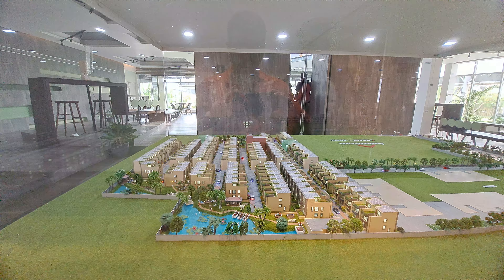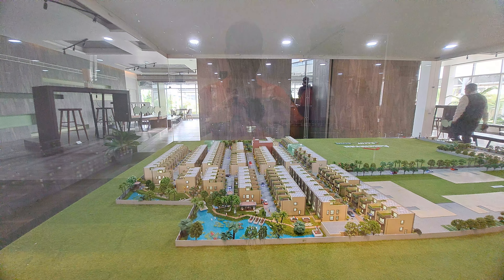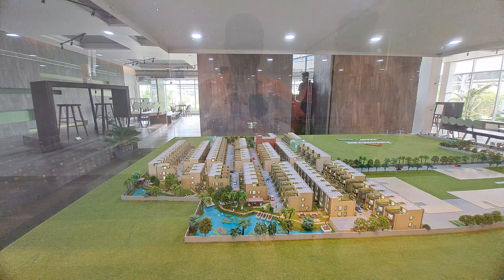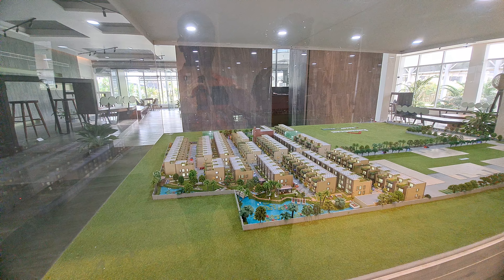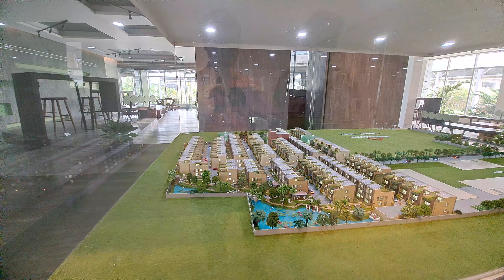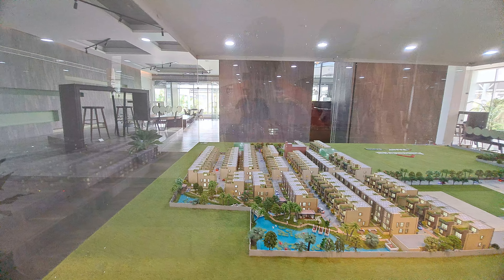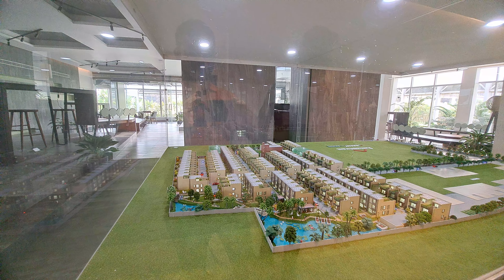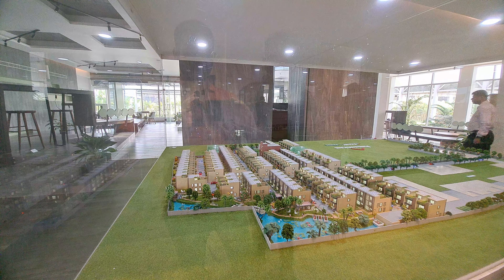Welcome to MG Global. We are standing in a great bungalow township near Behala Bajar. This bungalow township project is situated 10 minutes driving distance from Taratala and 5 minutes driving distance from Behala Bajar.